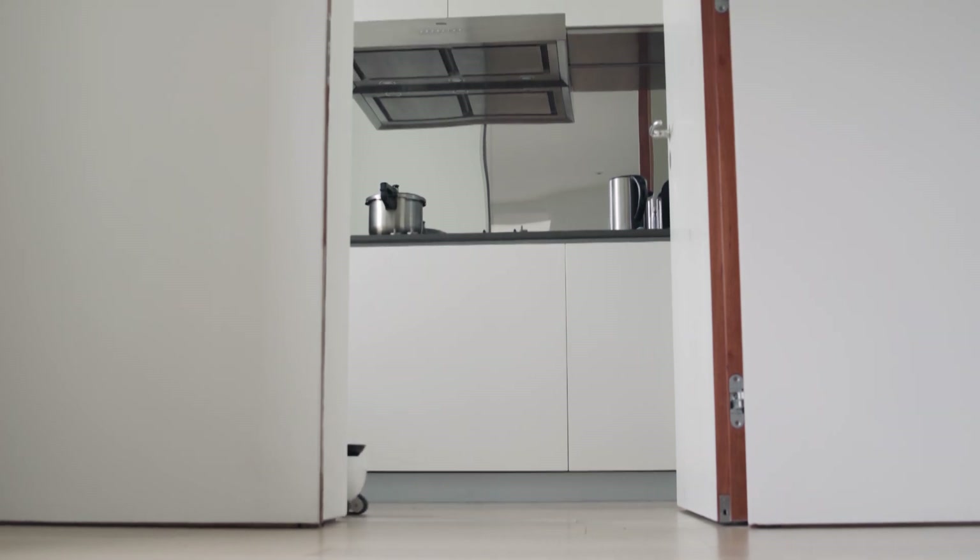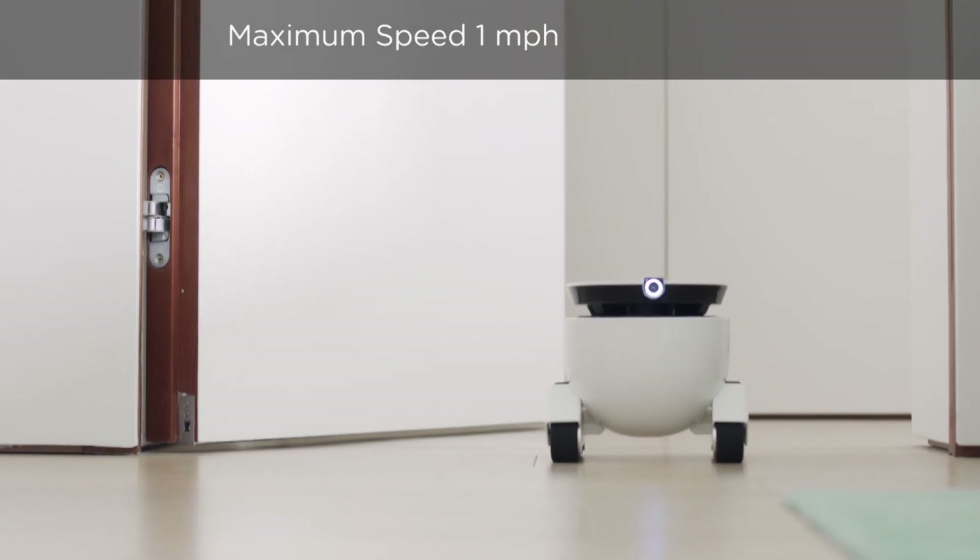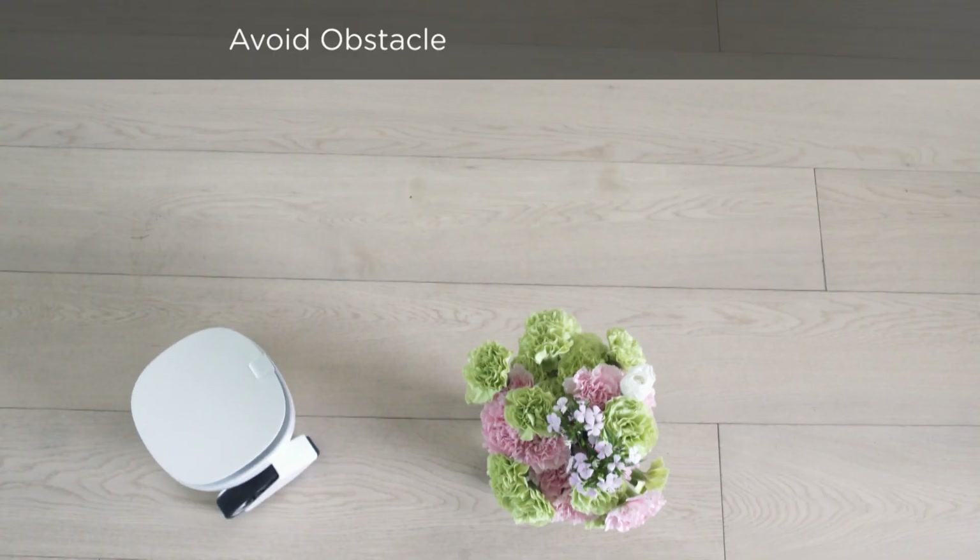It comes with a lot of features — it can recognize its master's voice and will come when you call, avoiding obstacles along the way.